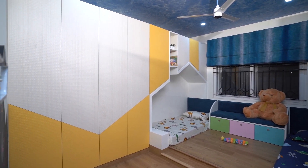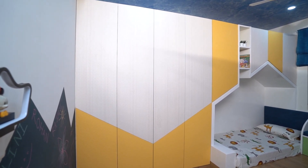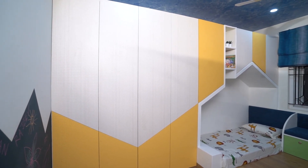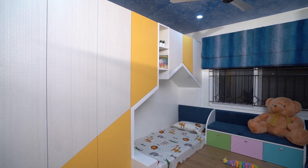The kids' bedroom was where we spent the maximum time ideating and thinking of how we could make it not just colourful and vibrant, but also functional — to provide the kids with enough space to play around.